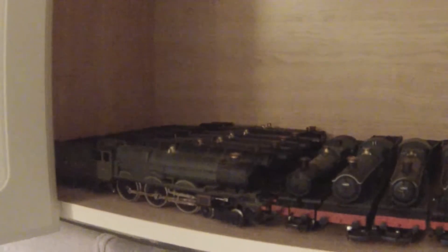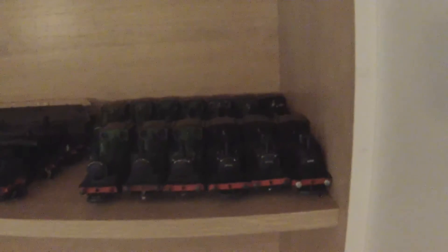Here's one of the storage areas — these are all the Castles, might be some King class there as well. More Kings up top there. Some more J72s hiding away. Yes, it's a real problem when you've got that many.